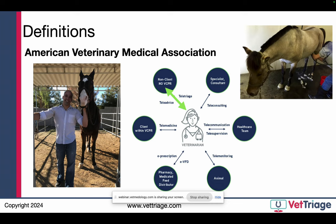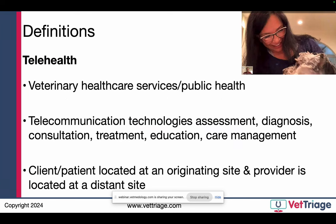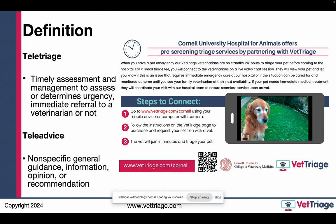There are other tele-categories — teleconsulting, telediagnostics, teleprescriptions, telesupervision — but we're focusing on teletriage and teladvice because that's where the vast majority of legal bodies will approve this being utilized. The definition of telehealth is an overarching term that encompasses everything tele — a healthcare service, public health service. It involves telecommunication technologies to help with patients, and the client and patient are located at a different site than the provider.